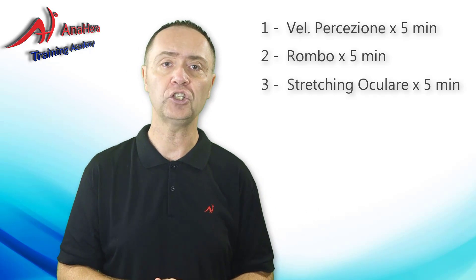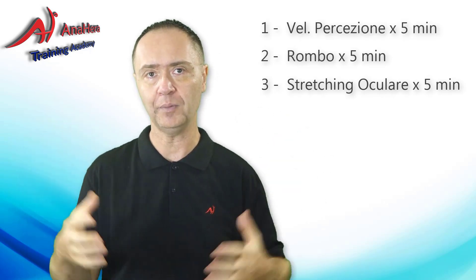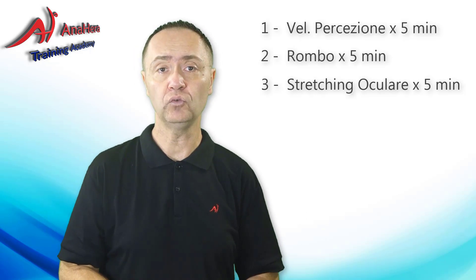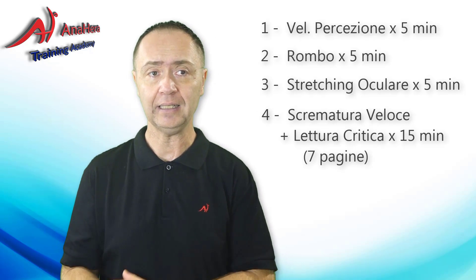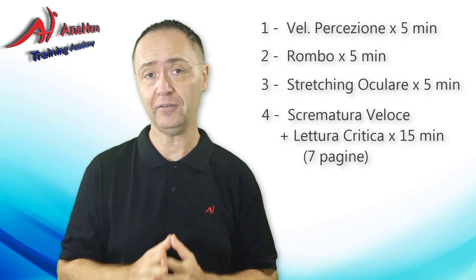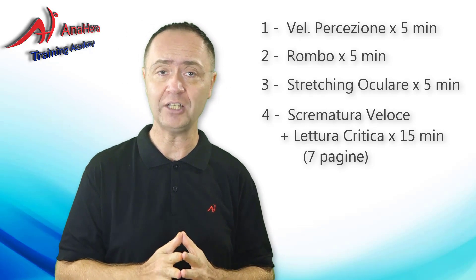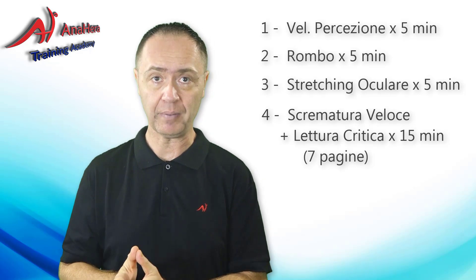Ancora, come al solito, 5 minuti di stretching oculare per addestrare gli occhi sempre di più a muoversi oltre i propri limiti imposti, e ancora 15 minuti di lettura discrematura e lettura critica su un libro che già conosci. L'unica differenza di questa settimana è che invece di 5 pagine, come hai fatto la settimana precedente, lo farai su 7 pagine.